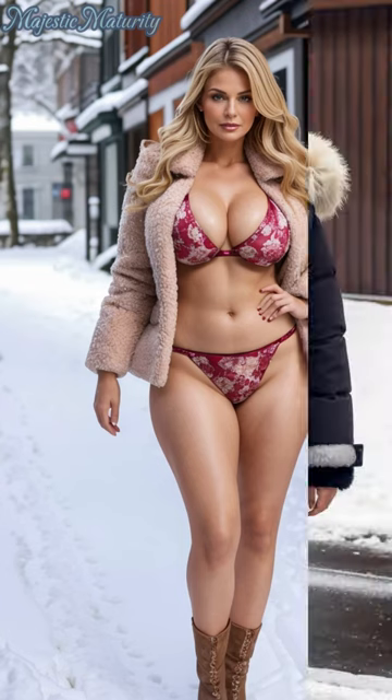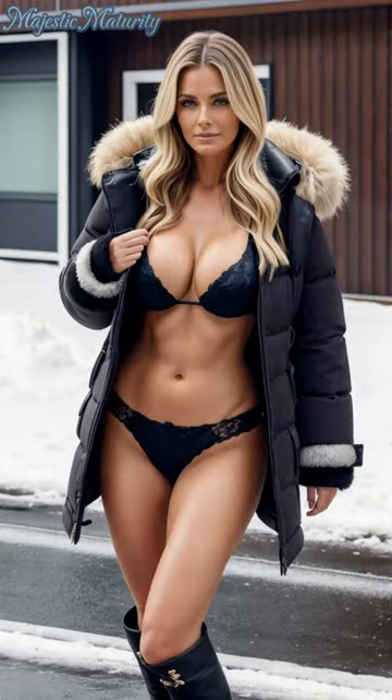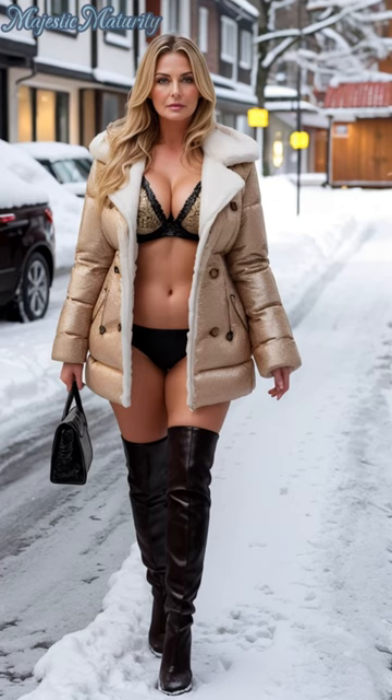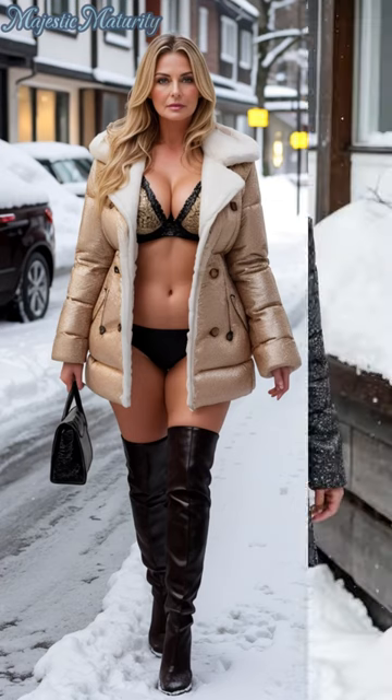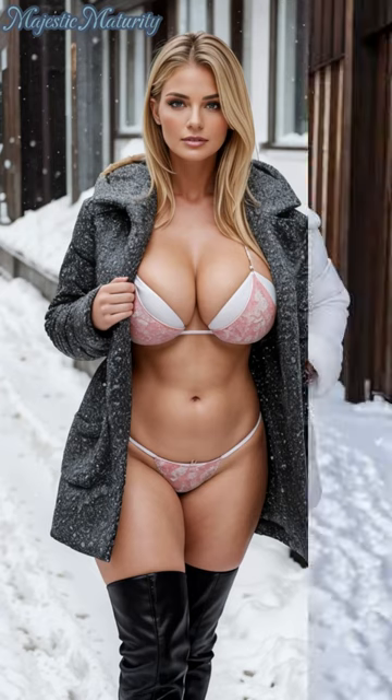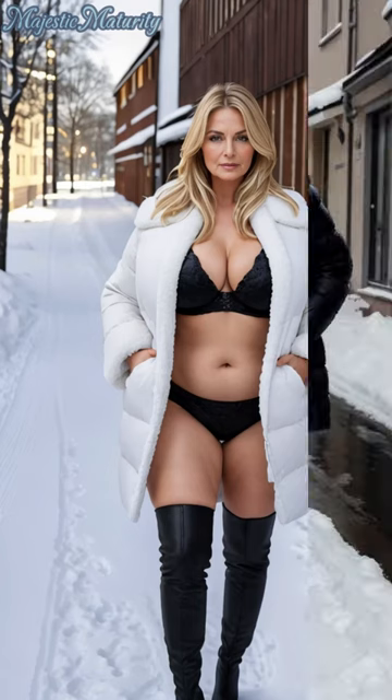Styling this unique combination is all about balance and creativity. Layer the brocade bikini under your fur jacket, allowing glimpses of the intricate fabric to show for an alluring contrast. The boots not only complete the outfit, but also anchor it with a practical yet stylish foundation suitable for winter's challenges.